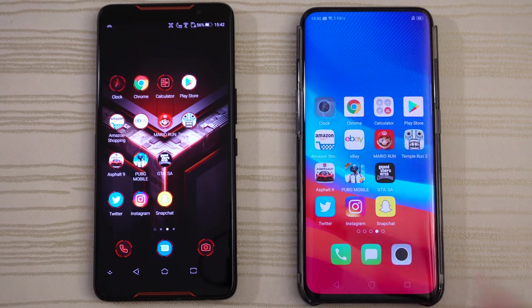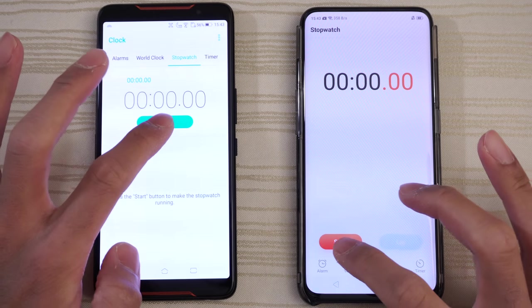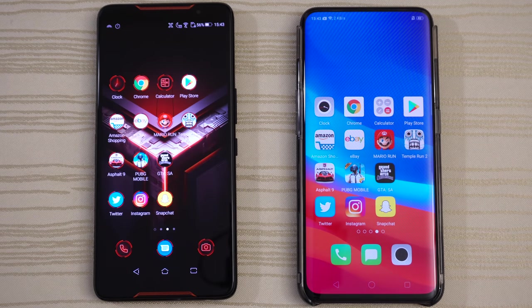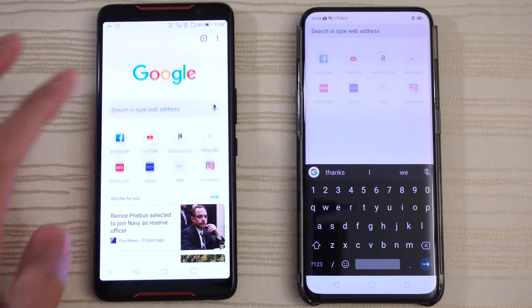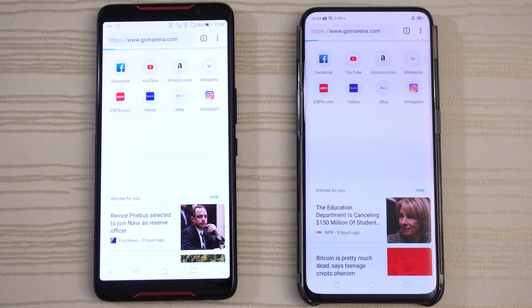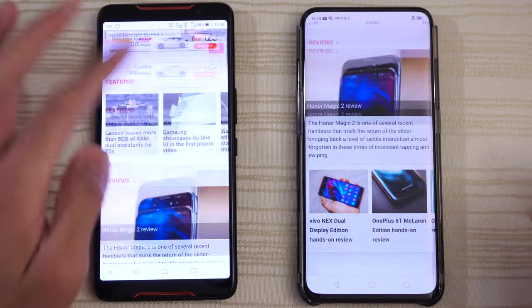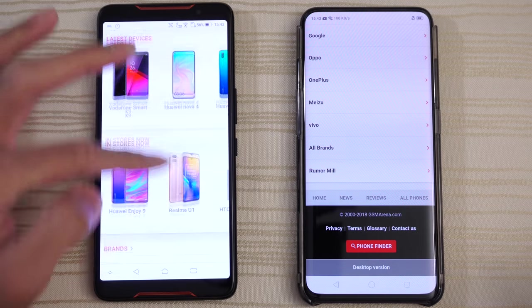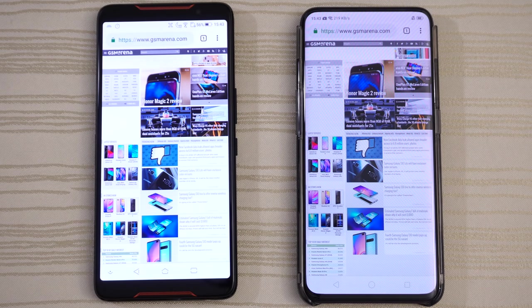Clock on both. We'll start the stopwatch and leave it running in the background. Chrome browser — doing a search for GSM Arena. Looking at the progress bar — very close performance. Scroll to the bottom and go to the desktop version — very close again, maybe the Find X on this one.